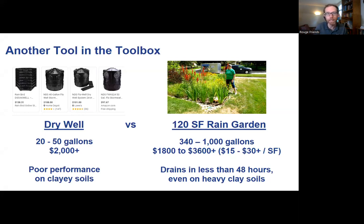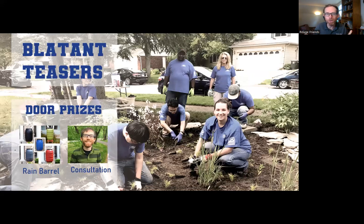In contrast, a 120 square foot rain garden soaks up 340 up to 1,000 gallons of water depending on the soils, costs about the same or a little more depending on design preferences, and drains in less than 48 hours even on heavy clay soils. Rain gardens are one of our key solutions for drainage issues. At the end you'll be able to enter a drawing for door prizes - a 50-gallon red rain barrel and an hour-long virtual consultation discussing solutions at your home.